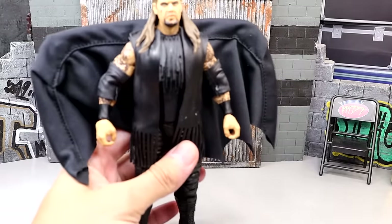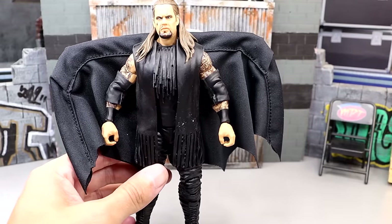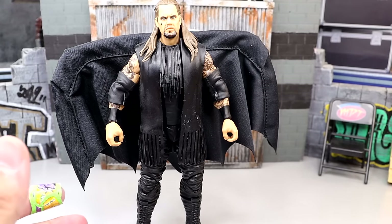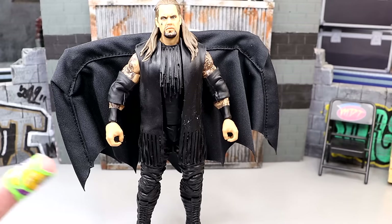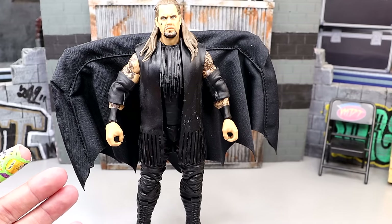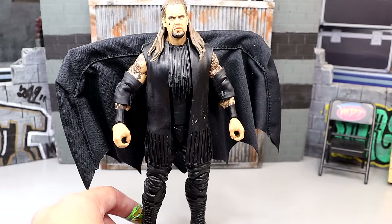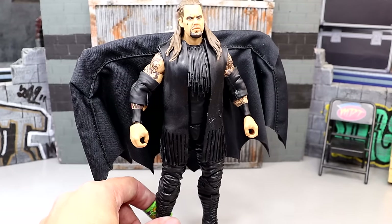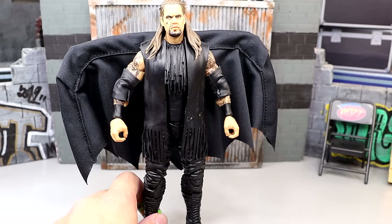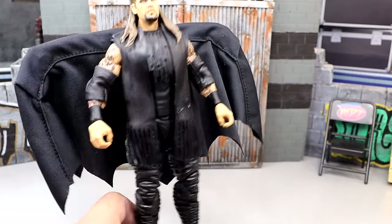I do want to give a huge shout out to the From the Vault series because I didn't put any of those figures on there. They do deserve their own shout out though because they are so great. I enjoy the From the Vault series and those figures are just previously released, and that doesn't mean they can't be on the countdown, but I didn't put any of them on there. With that being said, let's dive into my top 10 WWE Elites of 2024 so far.